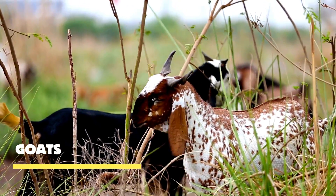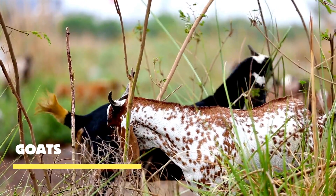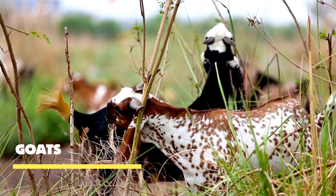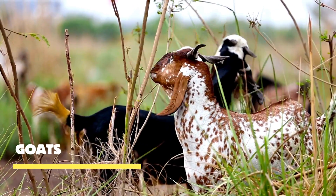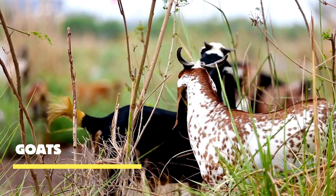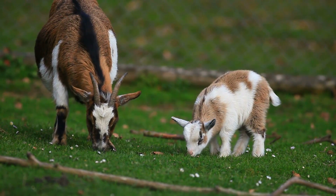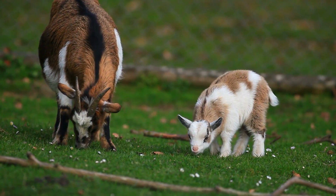In the rugged mountains, we find some of the most remarkable creatures: mountain goats. Their exceptional agility and sure-footedness make them the kings of these treacherous terrains. Now, let's take a detour to a goat farm, where we'll witness the cutest and most mischievous moments of baby goats.